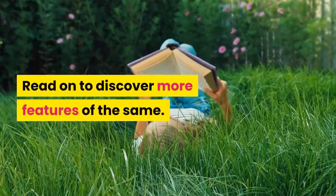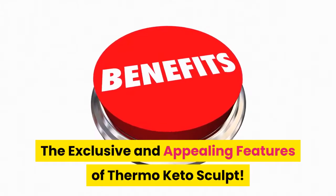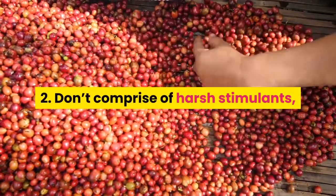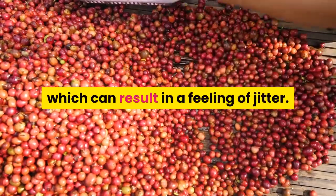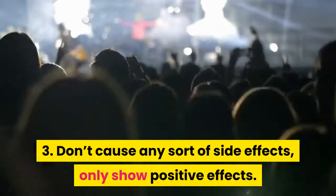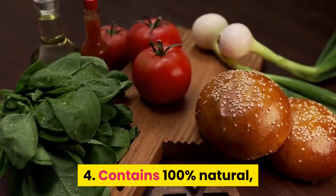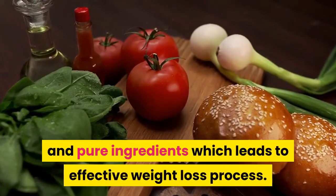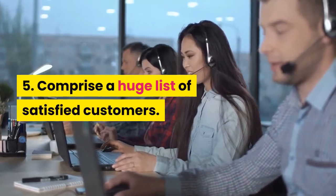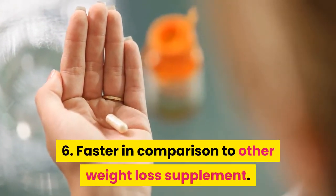Read on to discover more features. The exclusive and appealing features of Thermo Keto Sculpt: 1. Affordable. 2. Doesn't comprise harsh stimulants which can result in a feeling of jitter. 3. Doesn't cause any sort of side effects, only shows positive effects. 4. Contains 100% natural and pure ingredients which lead to an effective weight loss process. 5. Comprises a huge list of satisfied customers. 6. Faster in comparison to other weight loss supplements.